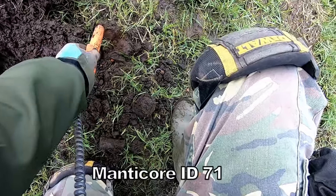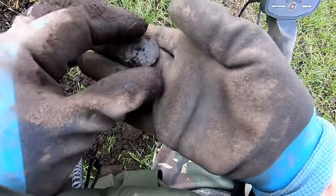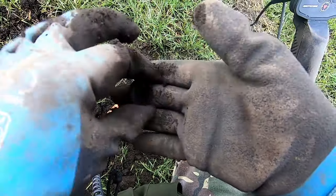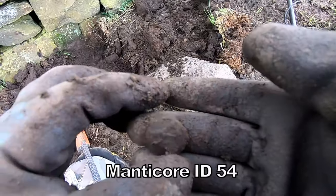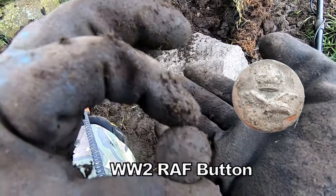Signal 71. Here we go — half penny, George, 1915. Good condition. Signal 50, 54. Military button — clean it up, show you later.